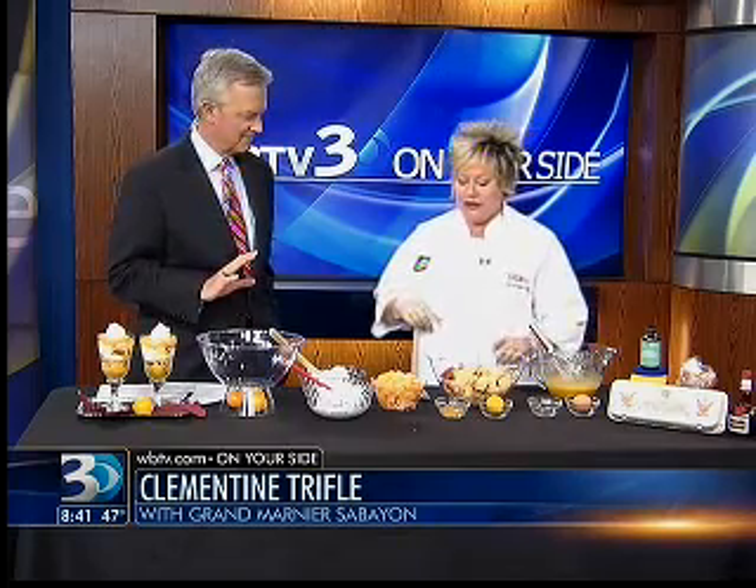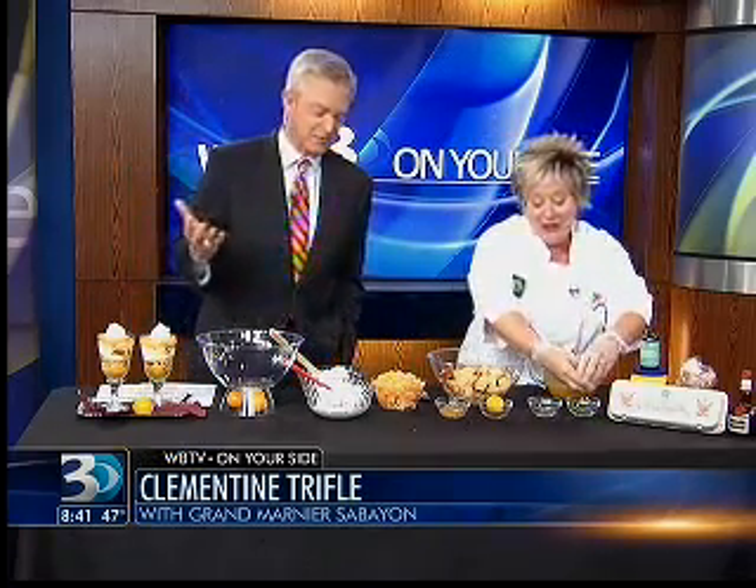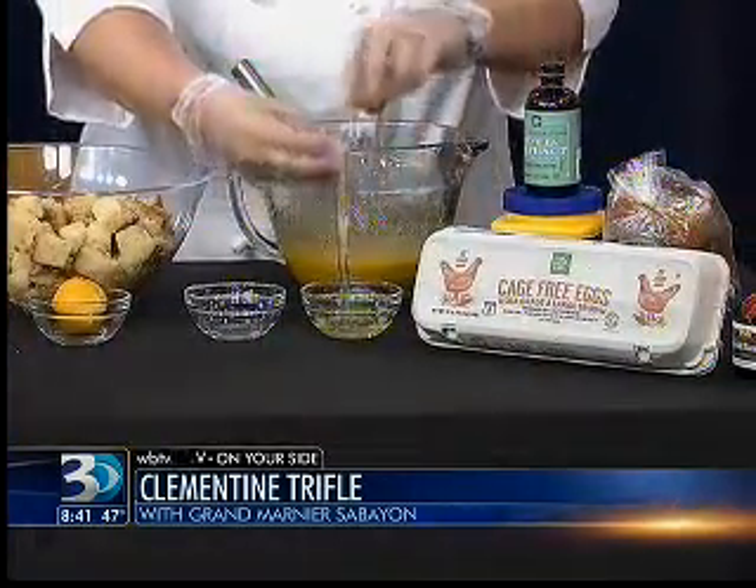A zabaglione is simply a whipped custard with egg yolks. I've always found that the foods hardest for me to pronounce are the tastiest. Well, liver mush is easy to pronounce, so I can alleviate that — but that's a whole other story. Tell us what you're doing here.